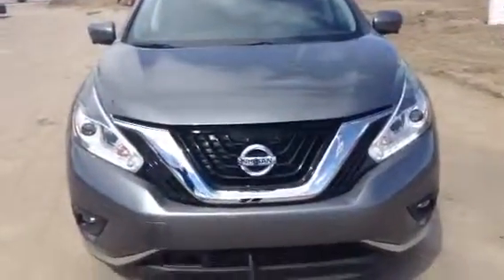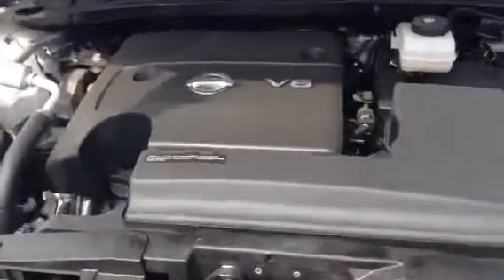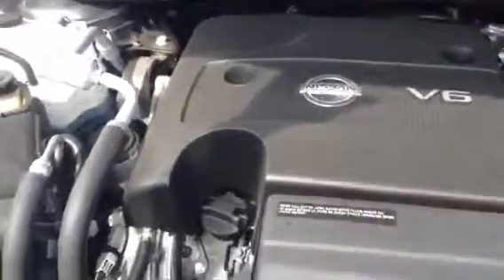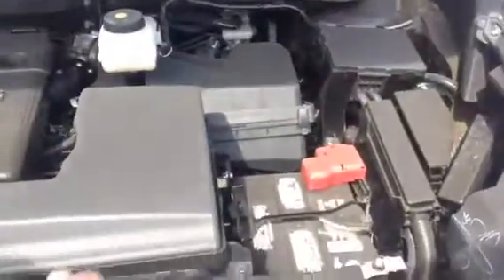So here we have a Nissan Murano Platinum — absolutely beautiful, fully loaded vehicle. Underneath here you have plenty of power and lots of economy as well. You have the 3.5 litre V6, nicely laid out, everything's easily accessible — very, very nice, lots of fun to drive.